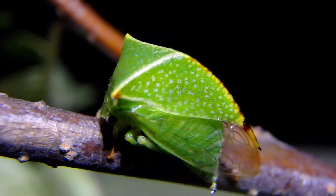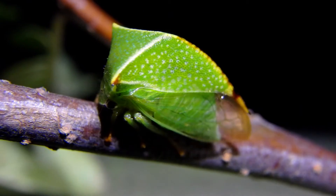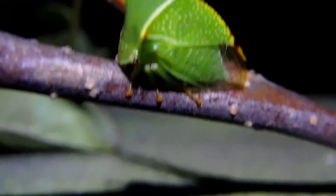Now he's going to the bathroom — that's proof that he just feeds on the juices of plants. You can't even see where he went to the bathroom, but it was interesting. He did it over the edge though.